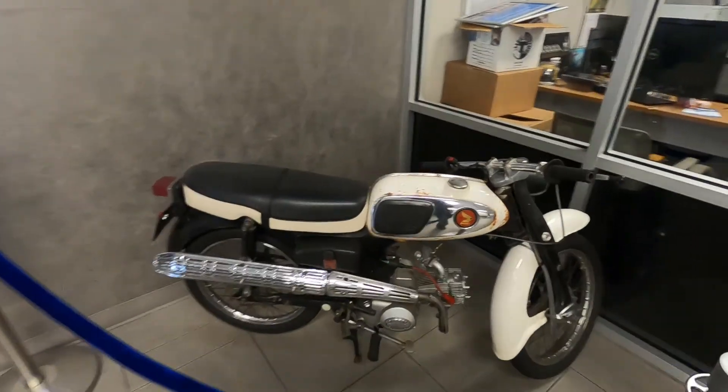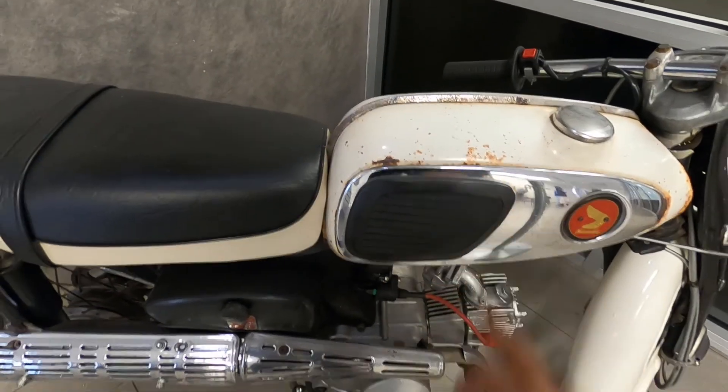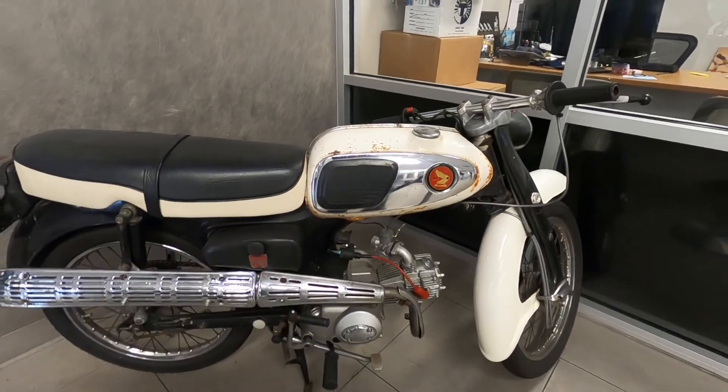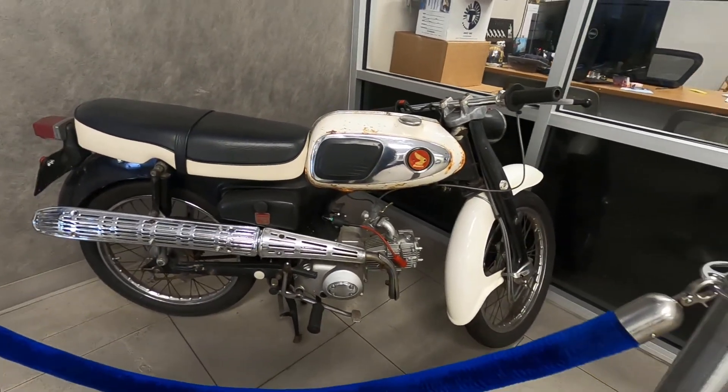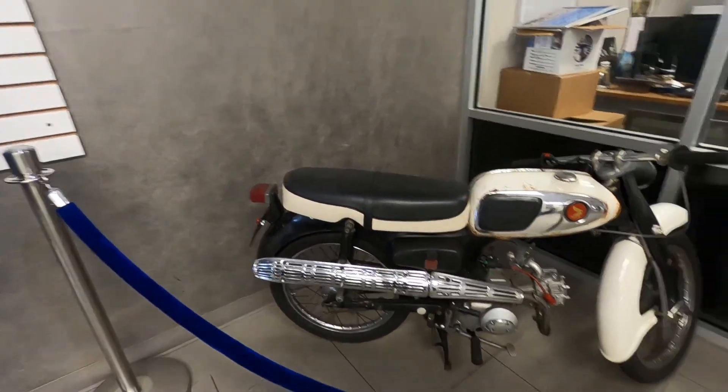I found this motorcycle — it's very old and it also has a bit of rust, as you can see. This is like a first Honda motorcycle, maybe. I don't know, but it looks amazing. Very rare to find something like this nowadays.